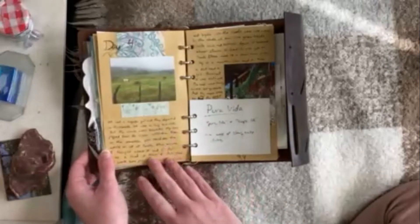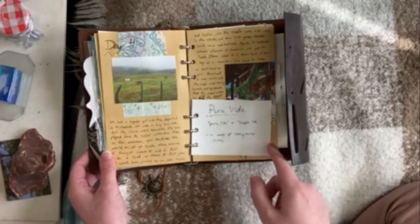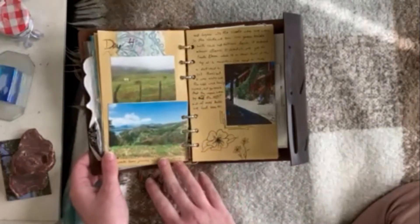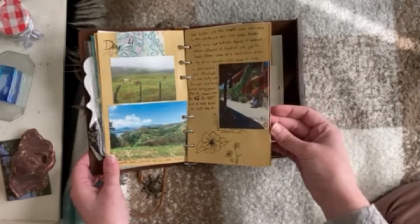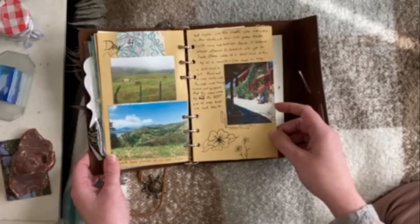You'll also notice that I use these little flippy photos — I did a little hole punch and flip through them. On the back of this photo I wrote the words 'Pura Vida,' which is a phrase they use in Costa Rica meaning pure life or simple life. There's a big emphasis on slow living and being in the present moment, and I really, really appreciated that.